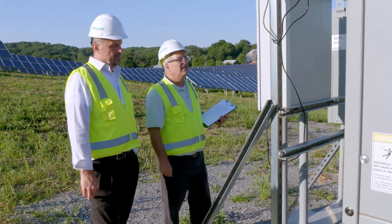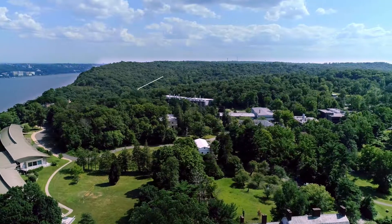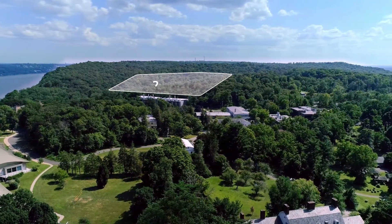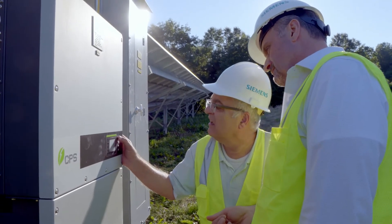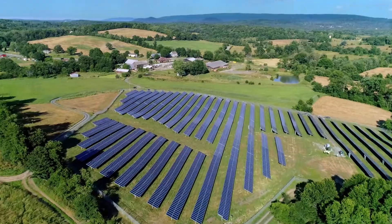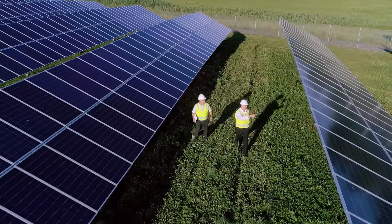Originally, we were trying to do on-site generation at the Lamont-Doherty campus. However, that entailed deforesting between two or three acres of land, and that did not align well with the university's green goals. So this was a very good application for remote net metering. Although the campus is 50 miles away, the power is generated on those power lines, and Columbia receives a credit on their bill for that power generated.